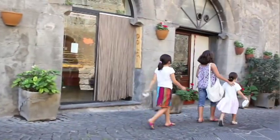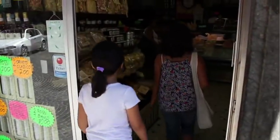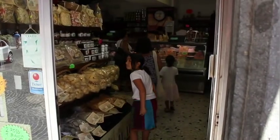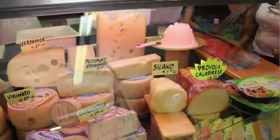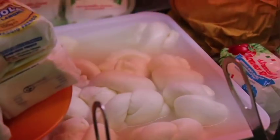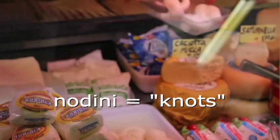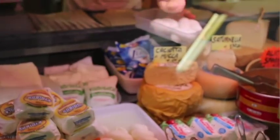Next, we'll stop at an alimentari. These are little grocery stores with a deli section and dry goods, but typically they don't have fresh fruit or vegetables. There's usually lots of good local cheeses to choose from. Fresh mozzarella comes in different shapes: either little balls called bocconcini, or twisted knots called nodini, or just a big solid piece.